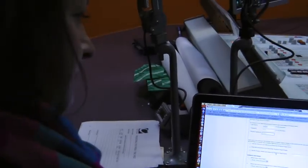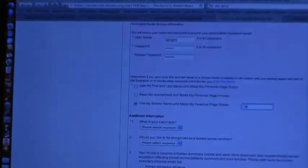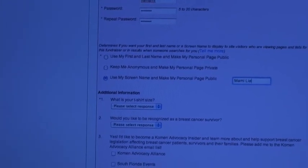You get to decide how you want your page to be listed publicly — do you want your first and last name or just your screen name? Just my screen name. So let's do Mommy Leah — M-A-M-I space Leah. There you go.